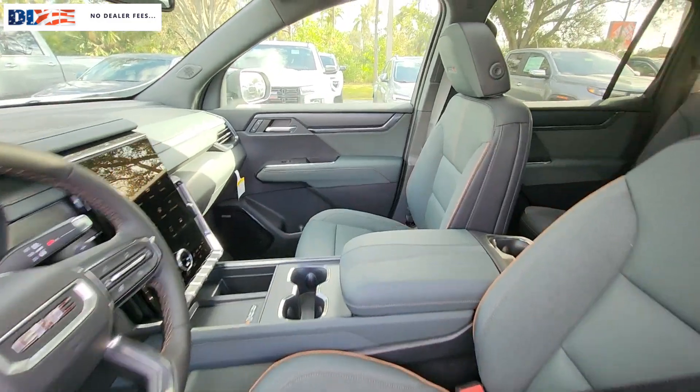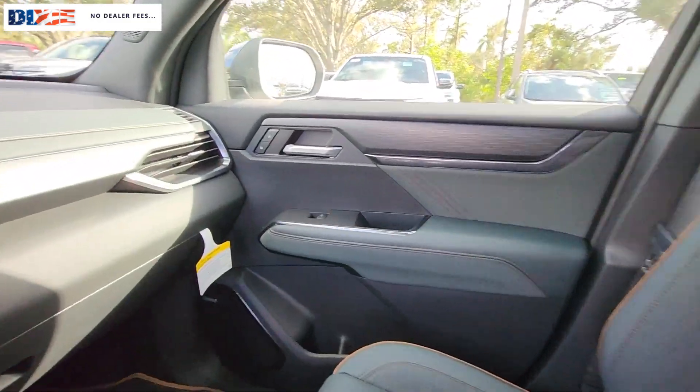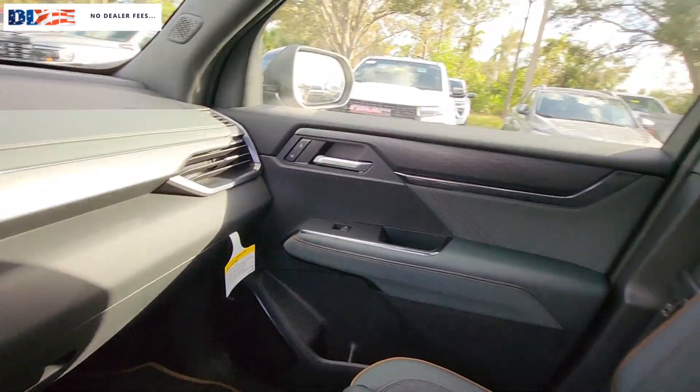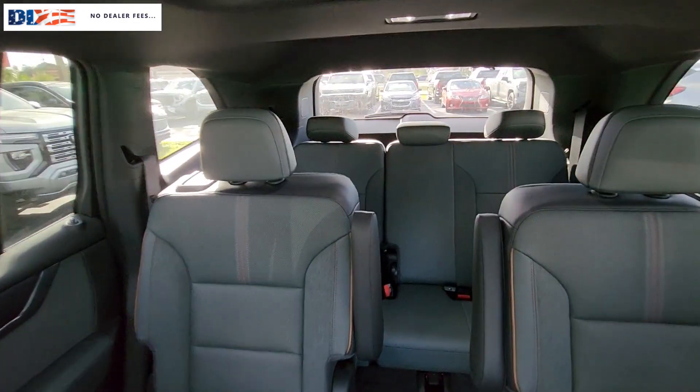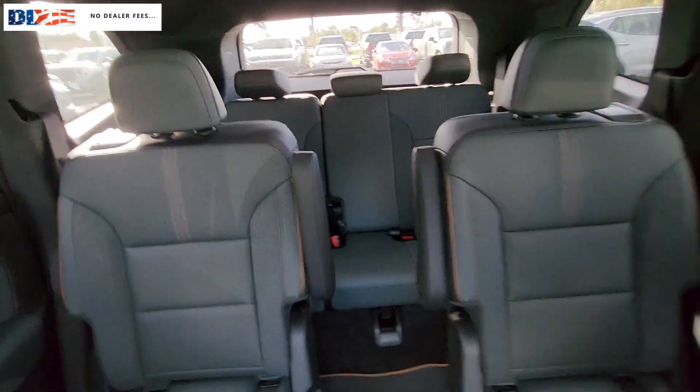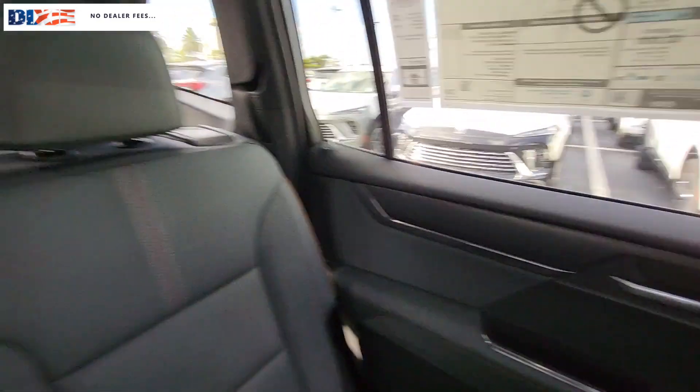These are just some of the great options this vehicle comes with: heated steering wheel, Apple CarPlay and/or Android Auto, head-up display, panoramic roof, navigation system, third row seat, heated driver's seat, keyless entry, satellite radio, fog lamps.